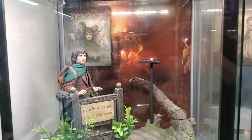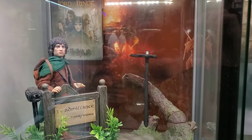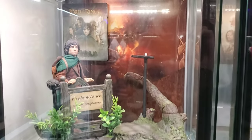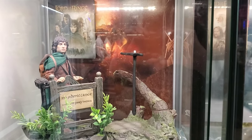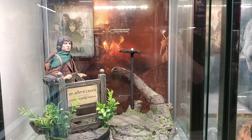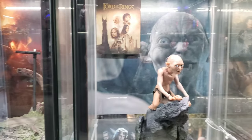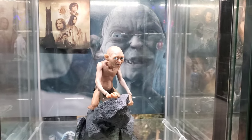2001: Fellowship of the Ring — Asmus Frodo. I'm waiting; the Crown Gandalf will go over here once the Inart Gandalf gets released. Two Towers for 2002: Smeagol.